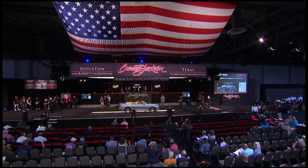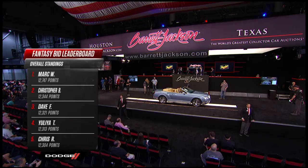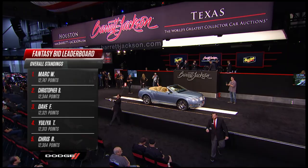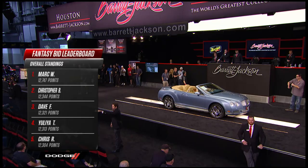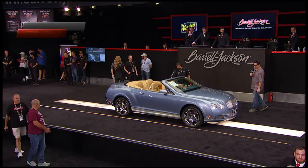Fantasy Bid, brought to you by Dodge, is a highlight today. After three auctions this year, Mark W. holds the lead. The overall winner at the end of today gets a 2022 Dodge Challenger grand prize, while the winner of this Houston auction receives a three-day Radford Driving School experience. Good luck to everyone playing - it will be interesting to see who comes away as the overall winner for 2022.